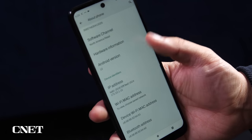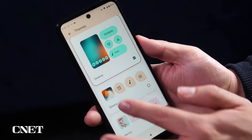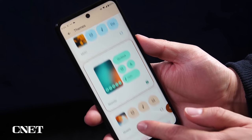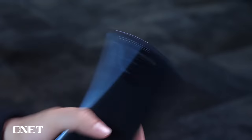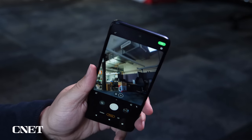The Moto G 5G is also one of the cheaper phones to ship with Android 12, and with that you'll get new features like customizable menus. The phone also includes Motorola's custom gestures, like the chopping motion for turning on the flashlight and a twist motion for quickly accessing the camera.